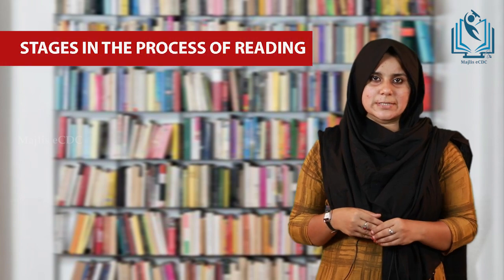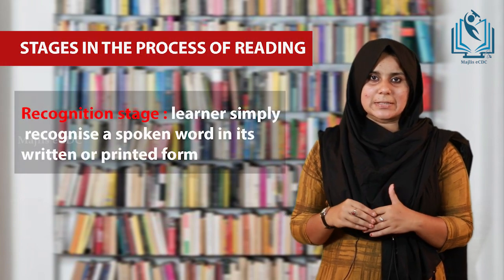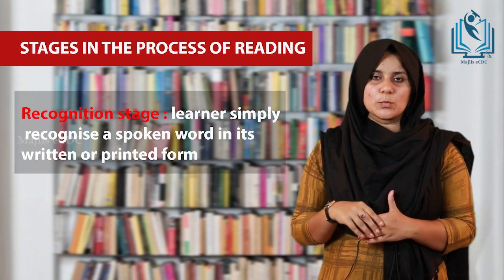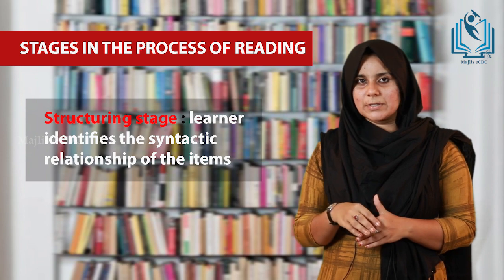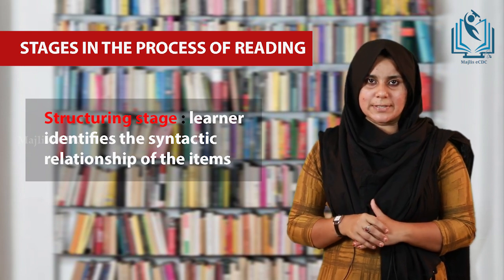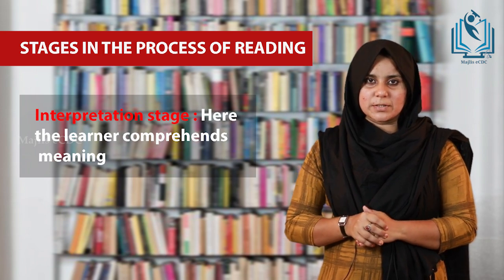There are mainly three stages in the process of reading. First, recognition stage — here the learner simply recognizes the spoken word in its written or printed form. Then structuring stage — here the learner identifies the syntactic class and shape of the items. Then interpretation stage — here the learner comprehends exactly what the meaning is.